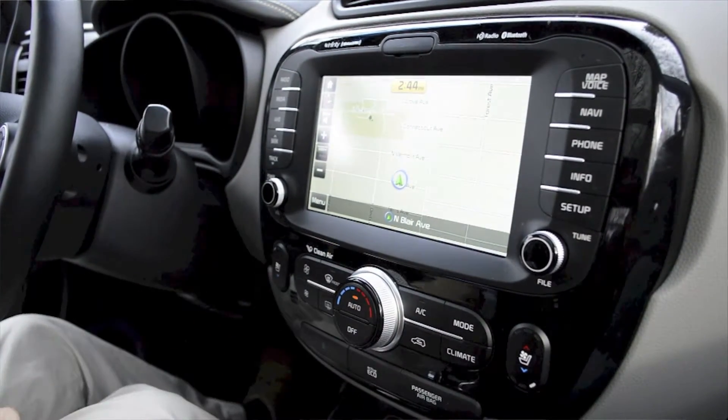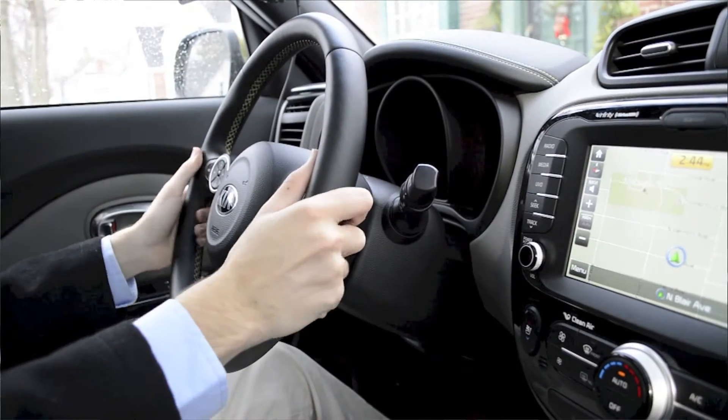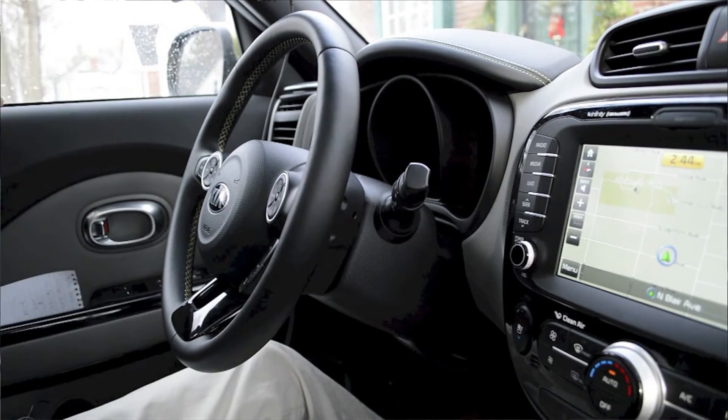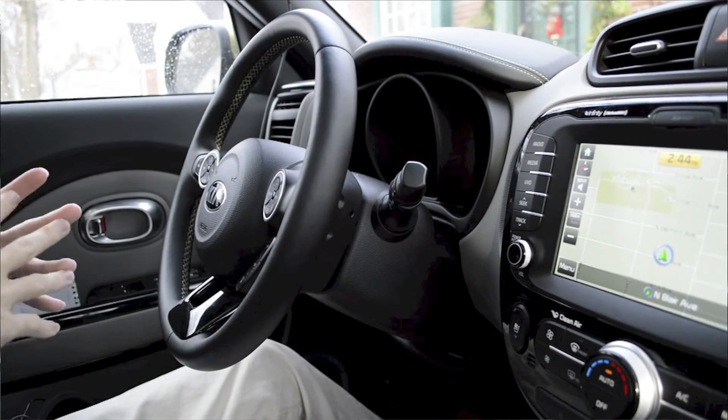We have heated and cooled seats in the Soul we're in right here, which is a really nice luxury feature. We a lot of times associate that with Mercedes-Benz and BMWs, but here we're at a $24,000 Kia Soul with heated and cooled seats and a heated steering wheel, if you can believe that. The heated steering wheel is definitely something to be excited about, especially in the cold weather months.